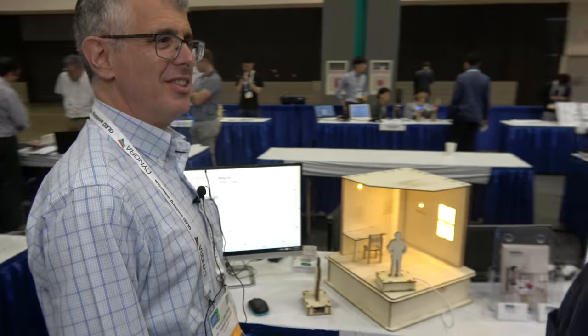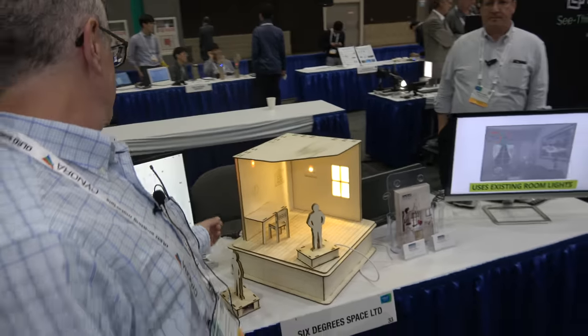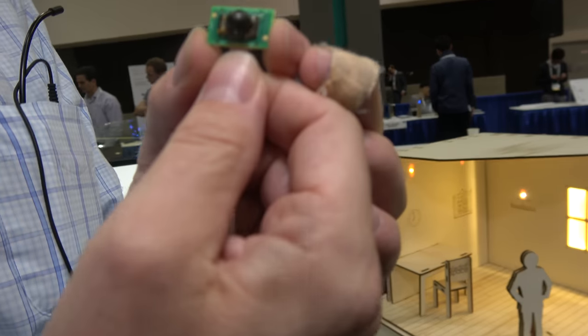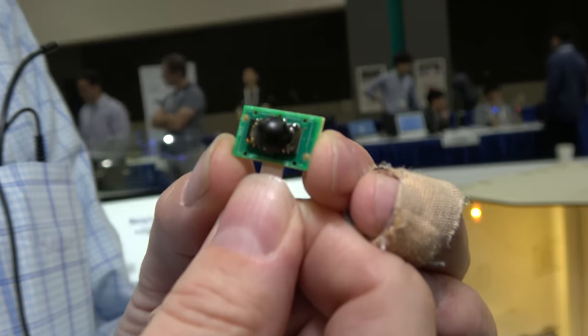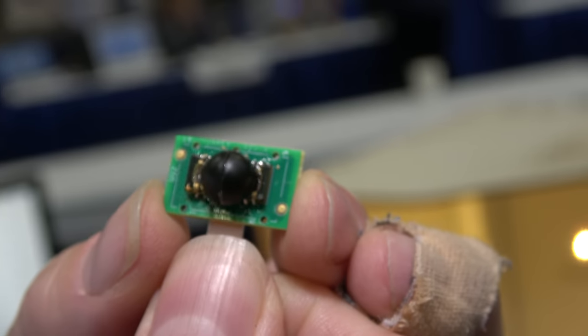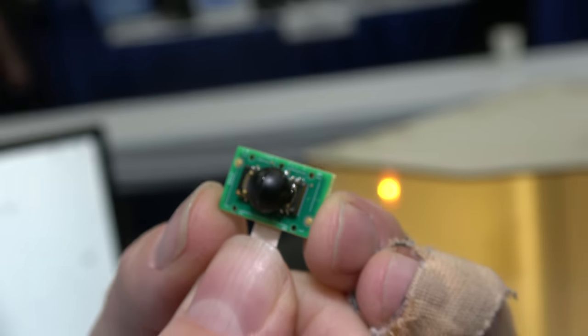It's built into a manufacturer's headset and can replace or complement the existing inertial motion units they have today, or the complicated external beacons used in high-end headsets. This is the complete module — all you need to do is embed it in your headset and run the algorithms developed behind it, and you have complete six-degrees-of-freedom tracking.